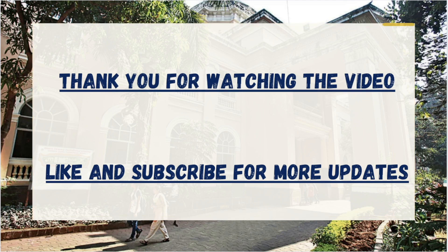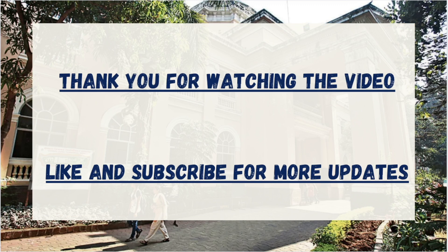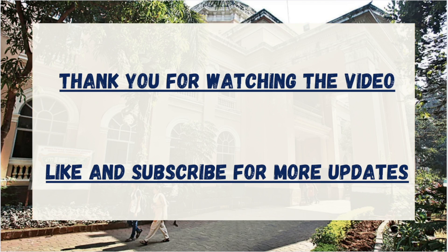Thank you for watching the video. If you liked the video, make sure to like and subscribe the channel. Also, if you wish to know the cutoff for any specific course or college for any particular category like GM or OKR, then make sure to comment down the same in the comment section and our team will be replying. Thank you.